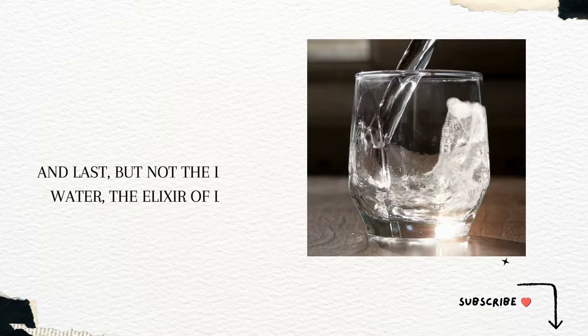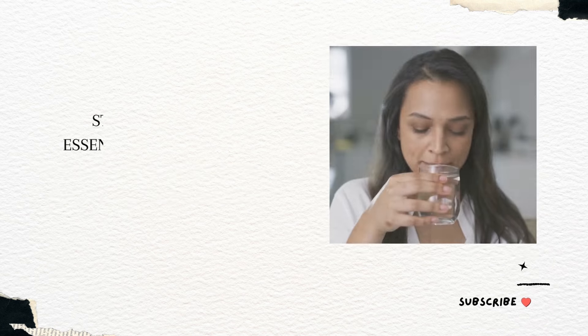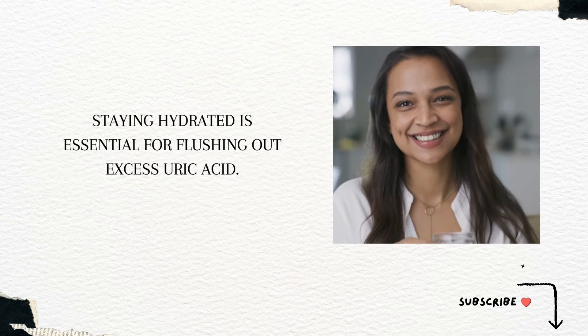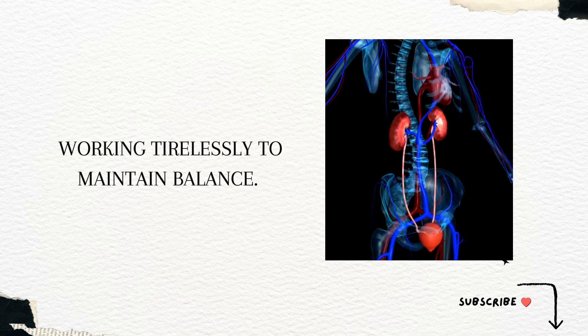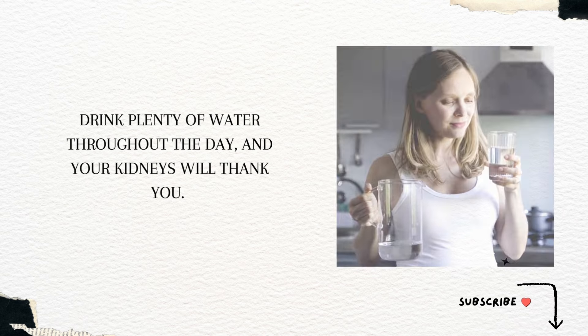Last but not least: water, the elixir of life. Staying hydrated is essential for flushing out excess uric acid. Imagine your kidneys as diligent wizards, working tirelessly to maintain balance. Drink plenty of water throughout the day, and your kidneys will thank you.